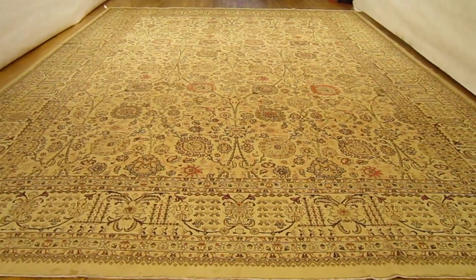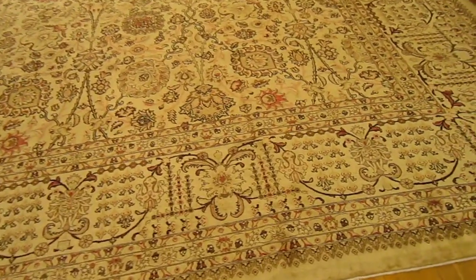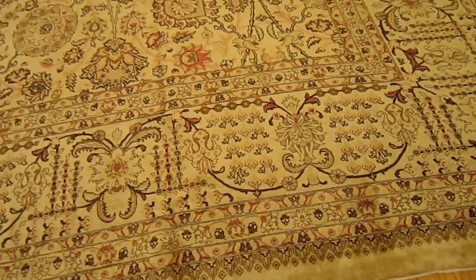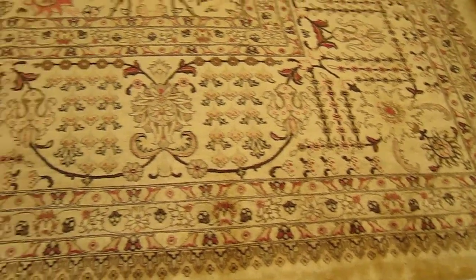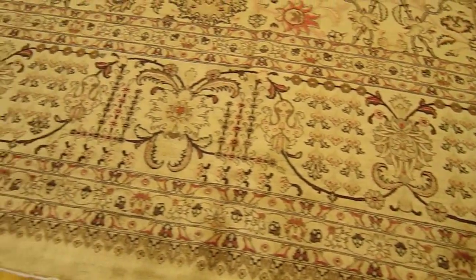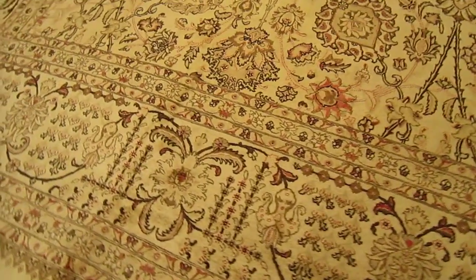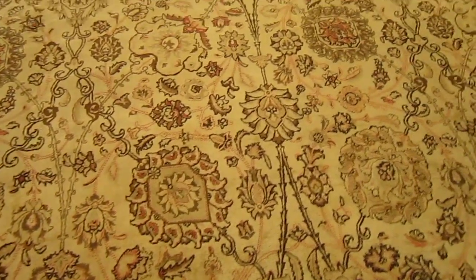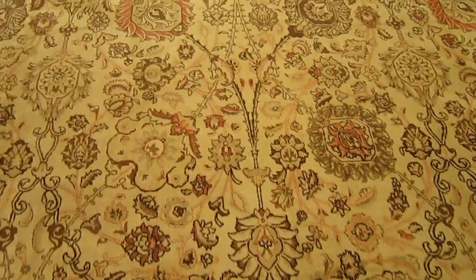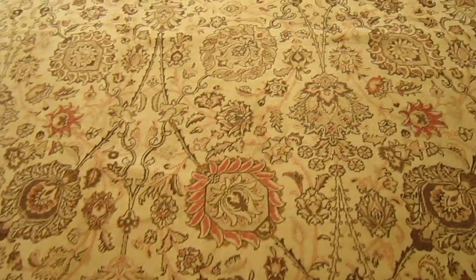This is antique rug number 31373. This is an antique Persian Tabriz carpet, hand knotted, composed of wool on a cotton foundation with a very fine weave and a design that consists of palmettes, floral sprays, and vines intertwining between the different floral elements.